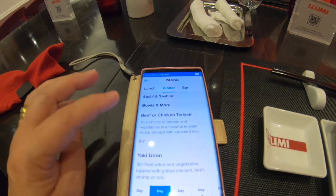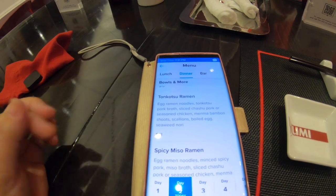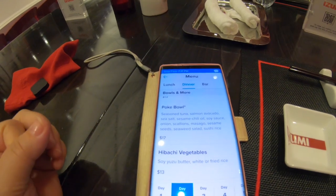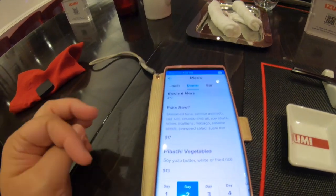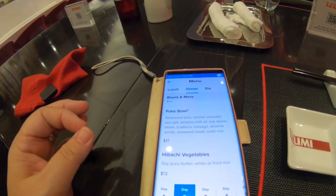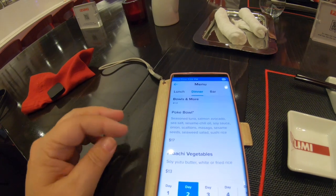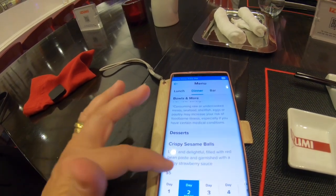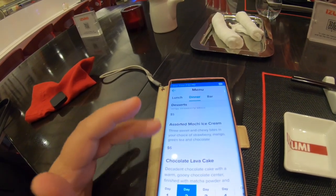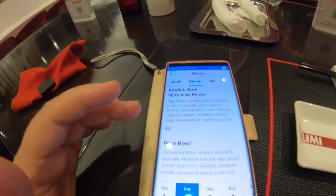We're not big into sushi, but we love teriyaki and ramen. The poke bowl has seasoned tuna, salmon, avocado, sea salt, and sesame chilli oil — that looks quite good. They've also got crispy sesame balls, mochi ice cream, lava cake, and green tea. Plenty on the menu, as you can see.